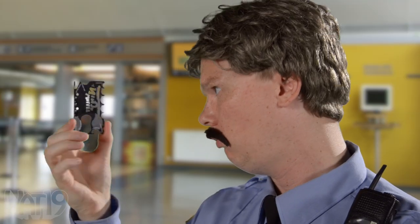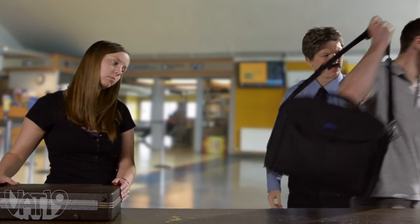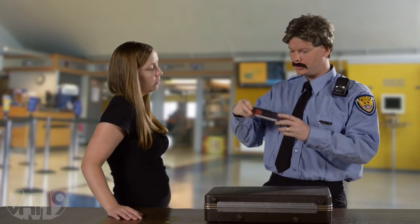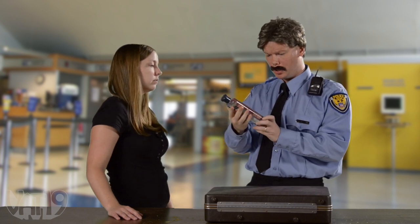With a tool this useful, it might feel like you're sneaking through security, but the Wallet Ninja is TSA approved. That is not regulation-size shampoo. I'm gonna need some backup.